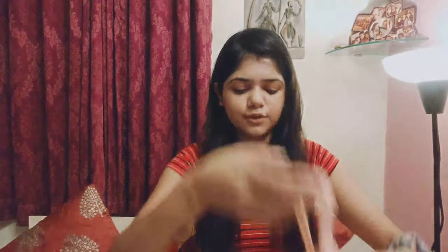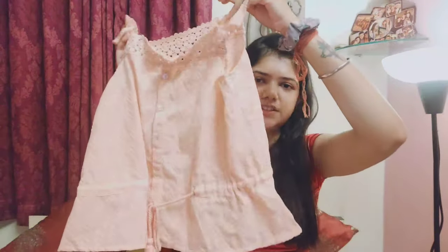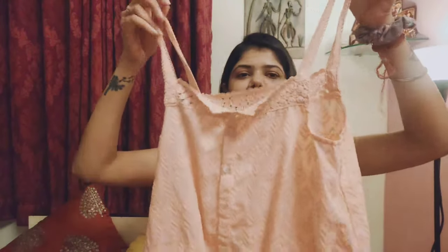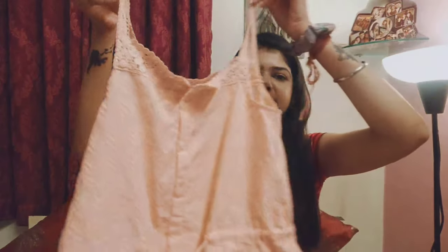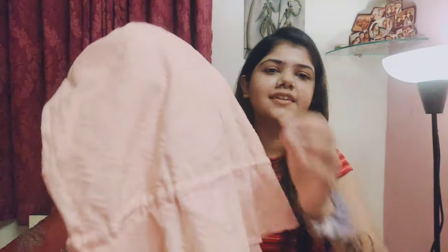Let's start with the first top. This is a peach colored top — as you can see, it is a very beautiful peach colored top. It has a sleeveless pattern, a knot here, and some embroidery work in it.